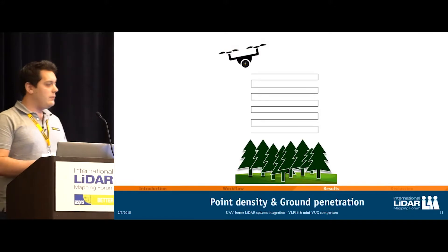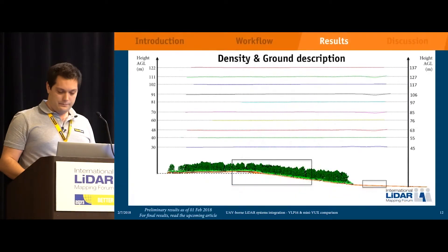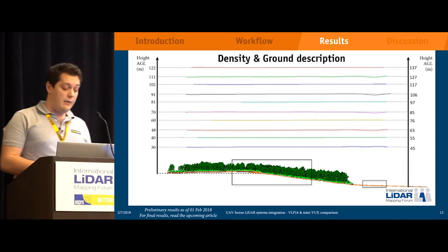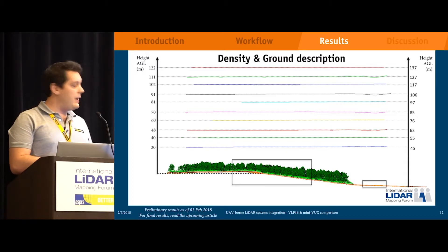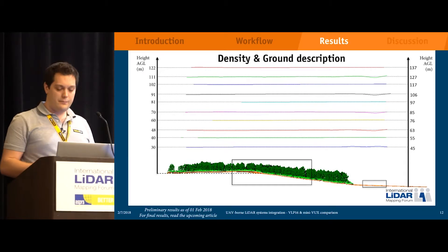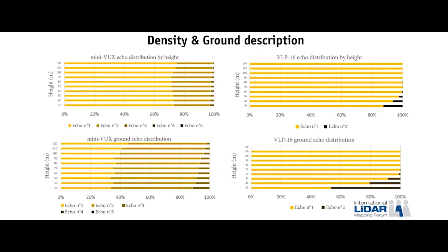Let's start with results from the point density measurements and ground penetration. Here is a transect of the surveyed area. Two areas were selected — one for the actual study and one for the reference. Looking at total points: the echo distribution of the MiniVux shows a decent amount of second echo on every flight altitude. For the VLP-16, the amount is still decent within its typical flight altitude within the 50-meter limit. Starting from there and up, there are fewer and fewer echoes.